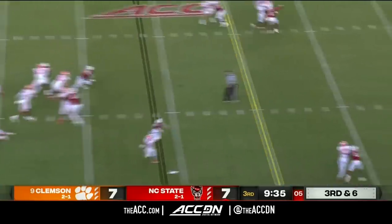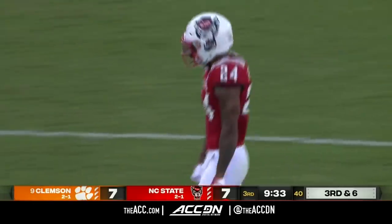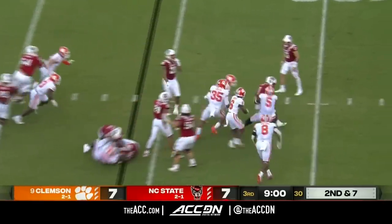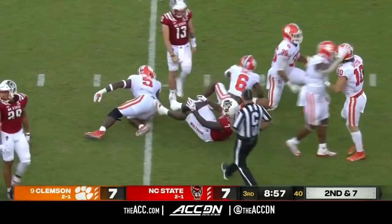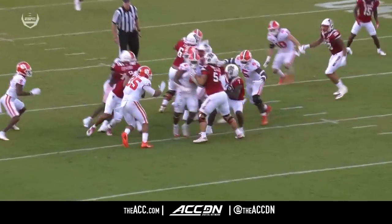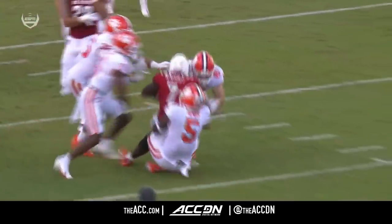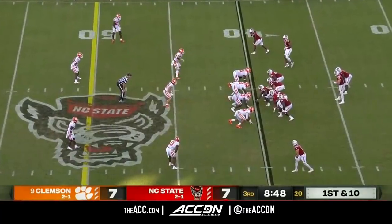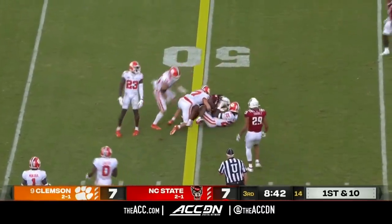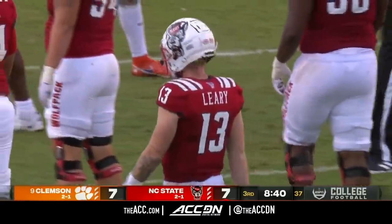Third and six, incomplete intended for Ngata, who was looking for the pass interference. Right now on the sidelines — nowhere to go for Knight. Clemson's nature of the rule is to protect players. Baylen Spector number 10 coming in — he's not launching at the guy. Leary gets it out quickly, complete to Lesane, and he picks up 10 — just enough for the first down.